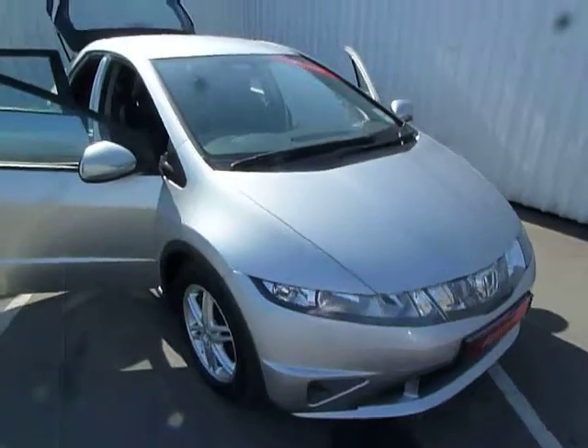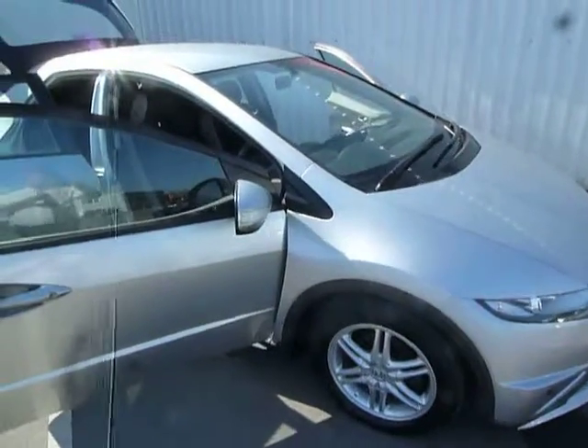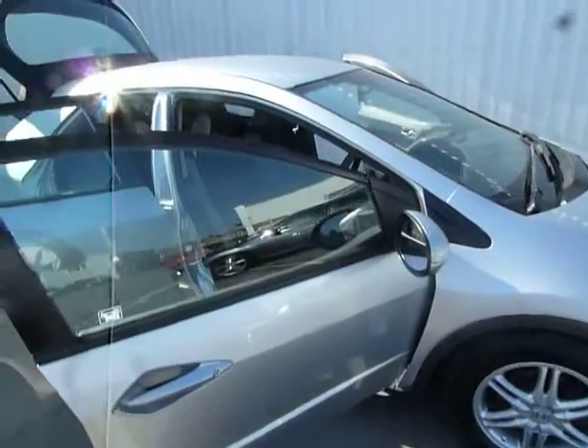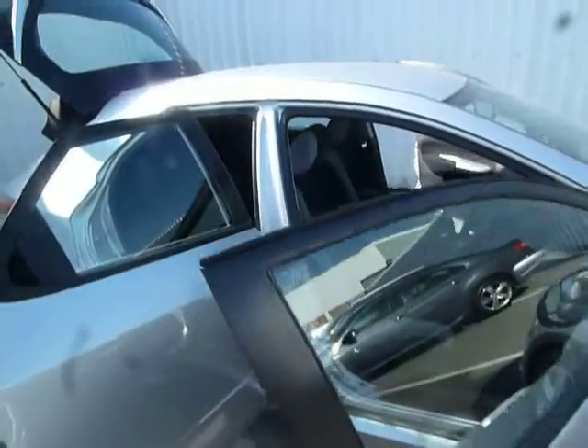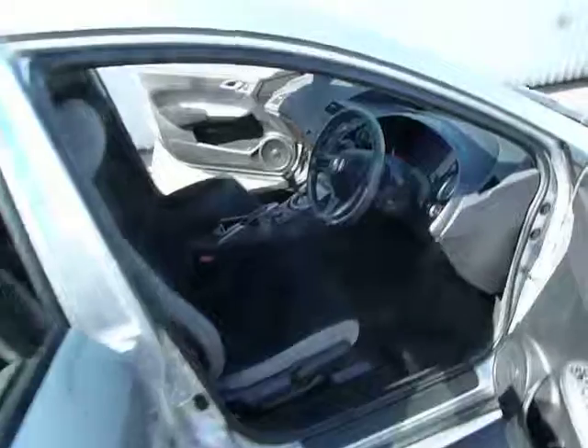It's a 1.4 SE Plus 5-door manual, 6-speed. The road fund licence on this vehicle is £130 a year. The mileage is 30k and this vehicle has a full service history stamped.